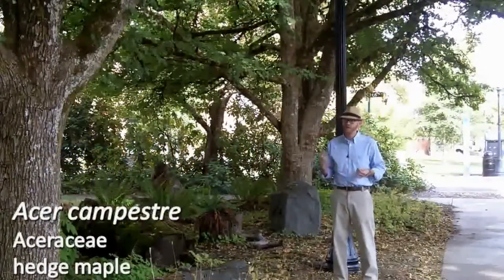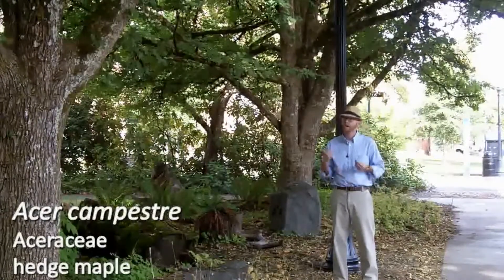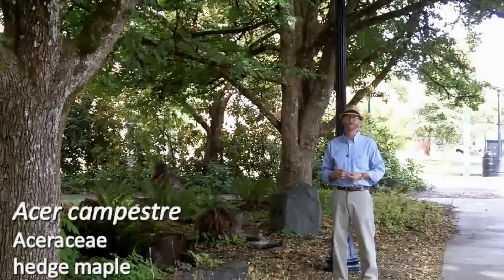Anyway, it's a great tree. We're starting to see more of it planted here in the Pacific Northwest. So I endorse Acer campestri.